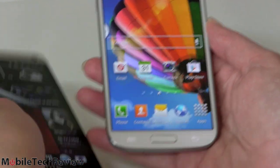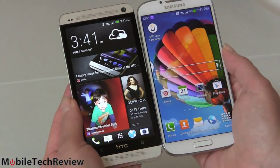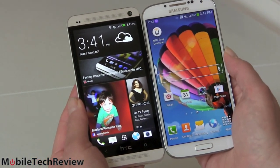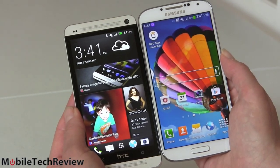In terms of actual bezel space, some people have said the HTC has a big top and bottom bezel because of the BoomSound speakers, but side by side you can see the HTC actually has a shorter bezel than the Samsung Galaxy S4.